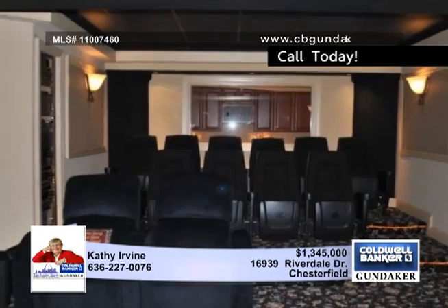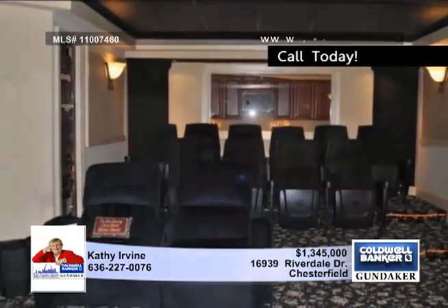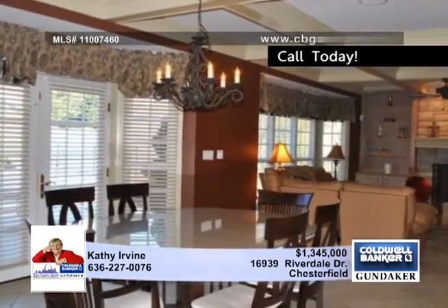Outside, enjoy the in-ground pool, hot tub, aggregate patio, sprinkler system and more. You must see this home in person with Kathy.